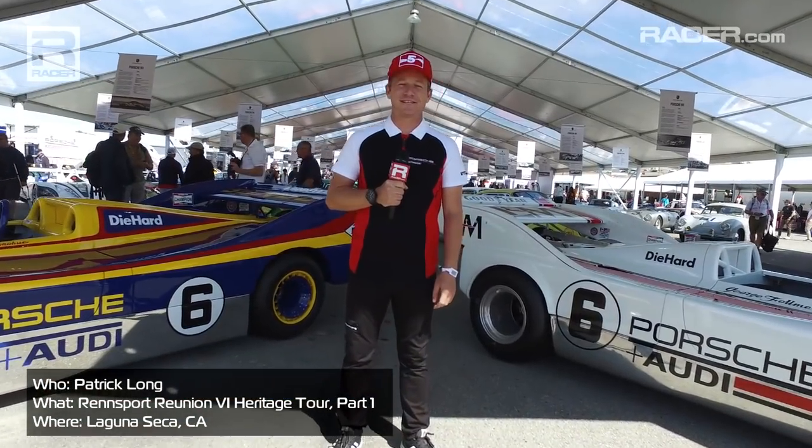Welcome to Rennsport 6 at WeatherTech Raceway in Monterey, California. I'm Patrick Long and we're going to take a little walk through the Chopard Heritage display. There is no shortage of amazing Porsches here this weekend — it's a little bit of sensory overload.